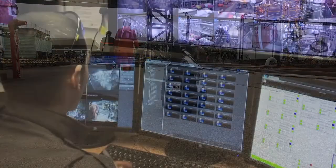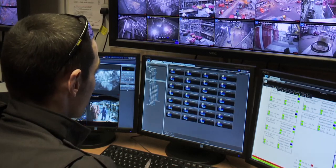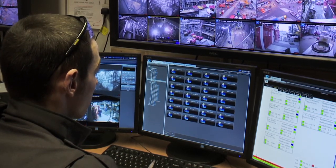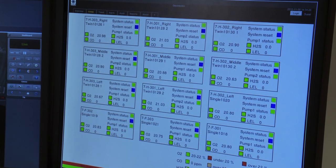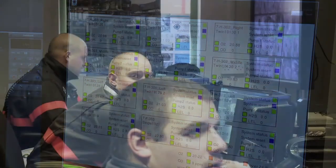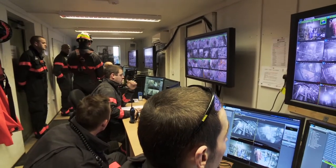The incoming data from the X-Zone Area Gas Detection Monitoring System is evaluated and recorded in the mobile control centre using software specially developed for ESS SafeForce. ESS SafeForce's safety-trained monitoring operators are responsible for the supervision and follow-up of the incoming data.